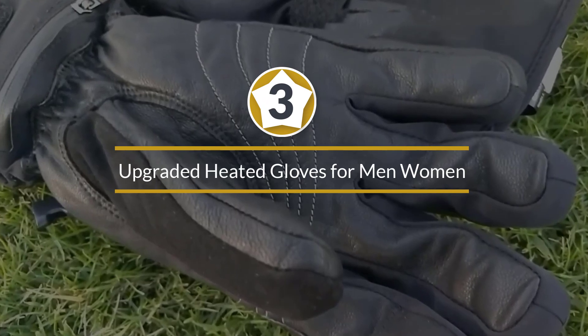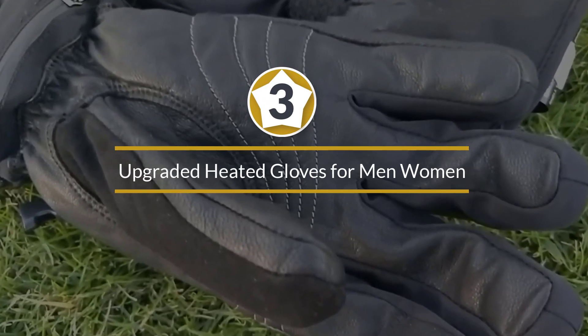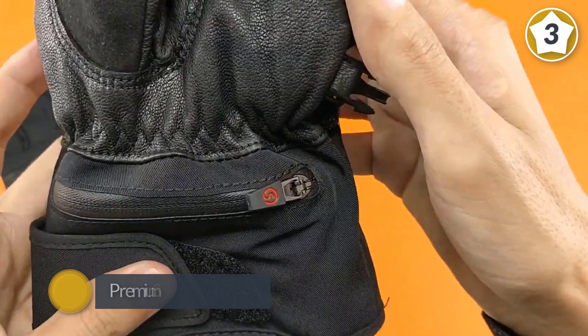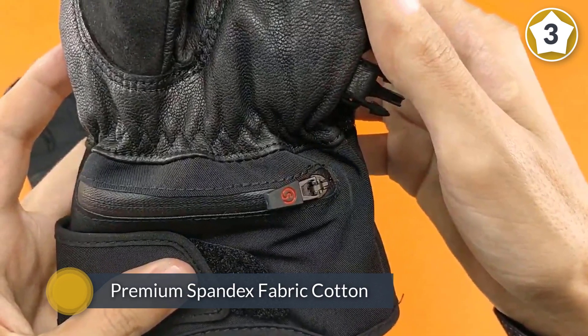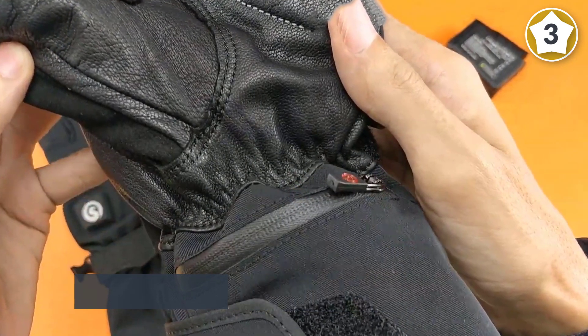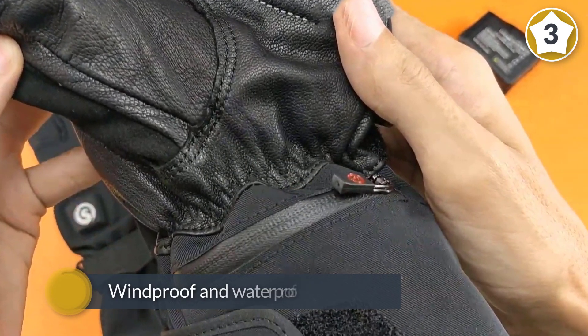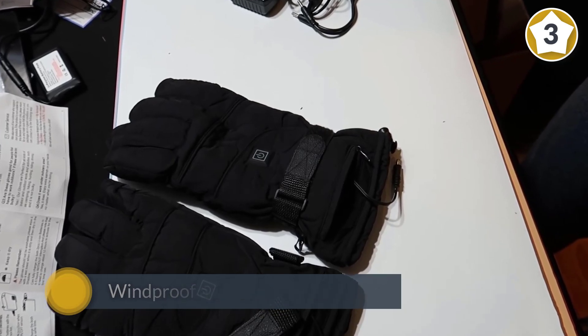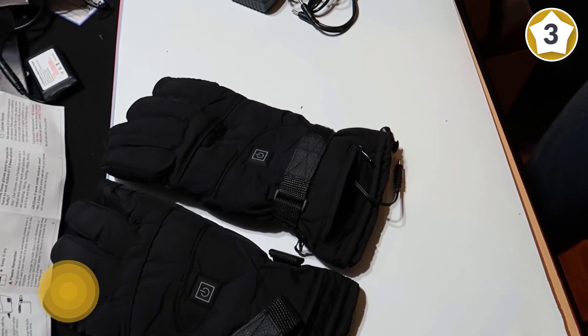Number three: upgraded heated gloves for men and women. Designed with soft breathable material, this pair of heated gloves is made of soft sheep leather and insulated cotton on the inside and polyester on the outside. The fabric is windproof, waterproof, and very breathable with soft fleece.